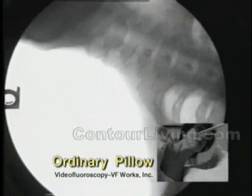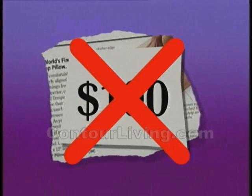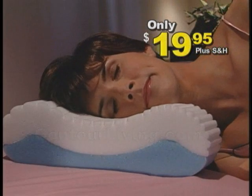Watch again how ordinary pillows simply don't support you. Now see how the Contour Cloud cradles your head in softness as it supports and aligns your spine. Thousands have paid $100 for a plain memory foam pillow, but the Contour Cloud is just $19.95.